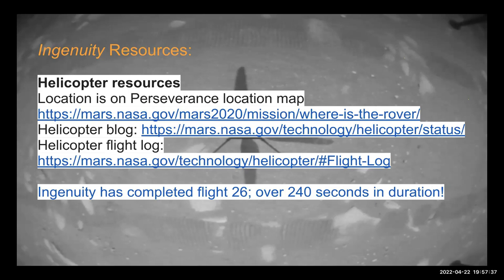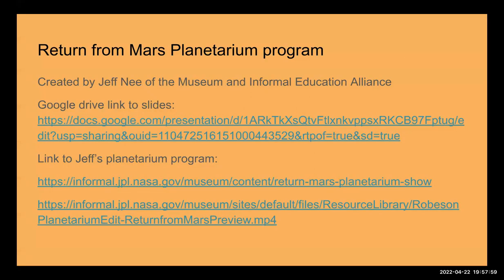One of the big highlight missions from the decadal survey is Dragonfly — a car-sized drone with eight propellers that will fly all over Titan and do analysis on the surface and in the bodies of liquid methane there. There's also a planetarium program available in flat screen done by Jeffrey Kee of the Museum and Informal Education Alliance — it's a free resource with a wealth of material for anyone working in earth and space science.